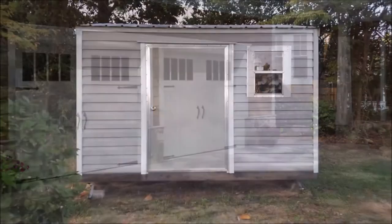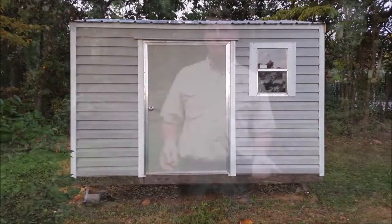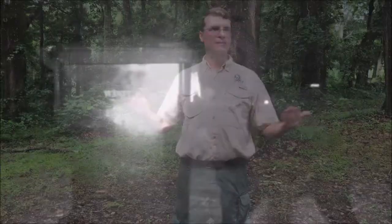When bears are brought into the neighborhood by garbage, there are a lot of options to secure it. The first option is free: keep the garbage secure in either your garage or a sturdy shed until the morning of pickup. That way, the bear doesn't have all night to think about whether they're brave enough to break in — just that morning before pickup.